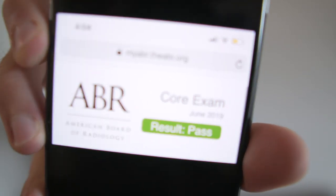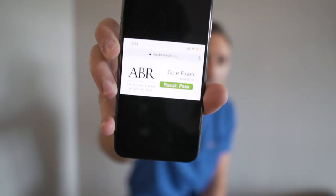What is up, YouTube? Welcome back to my channel. On today's video, I wanted to talk about something I've been wanting to discuss for about eight weeks, but didn't feel comfortable about it until I got my results back. That is the American Board of Radiology Core Examination. If you see that little green area right there, that means I passed the exam, and now I feel like I can finally talk about it because a weight has been lifted off my shoulders. Let's get into the intricacies of the examination.